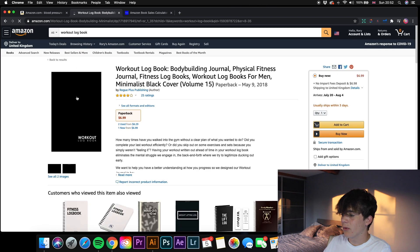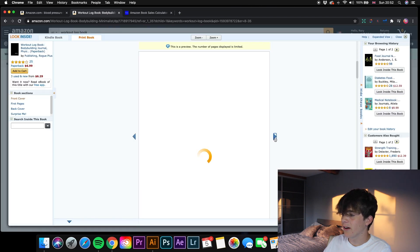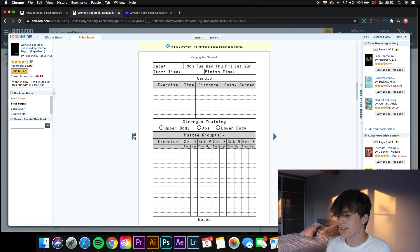Looking at one of these workout log books, the interior is very simple — you have the exercise, what time you did it, how many sets, how many reps, etc. I've done all the hard work for you guys, so just go and download that and get right away with this log book business. For keywords, a great extension I use is Helium 10 — it's great for getting all the keywords you need for these log books to rank even higher.